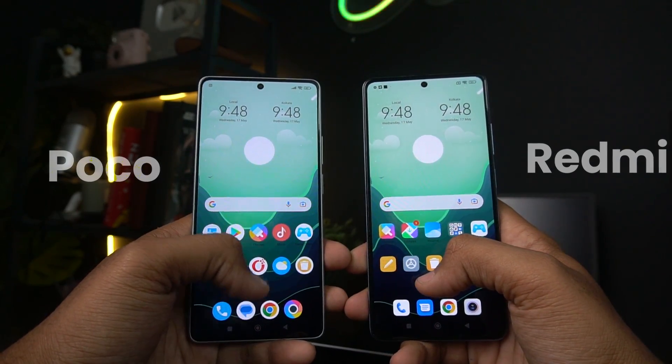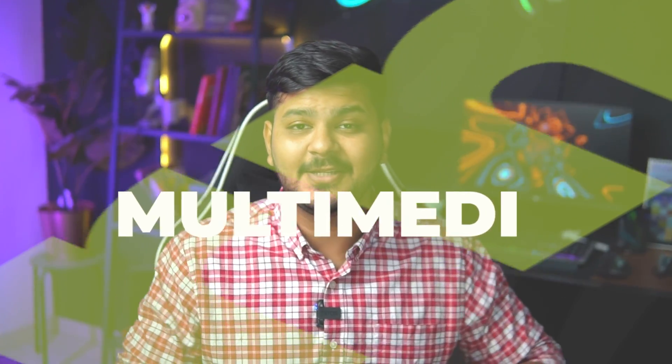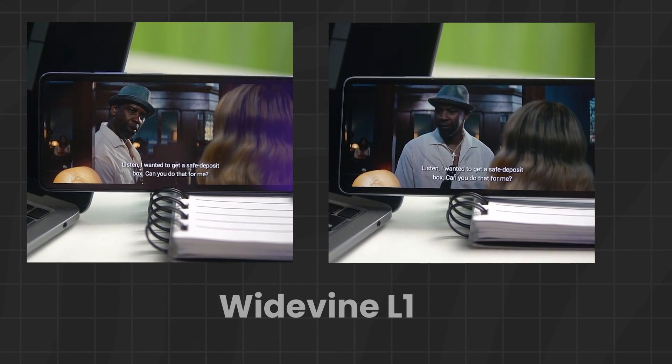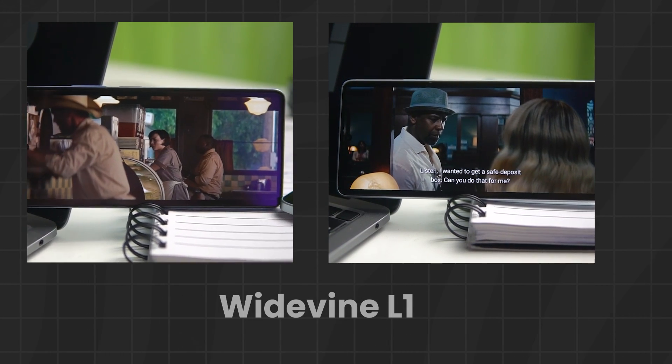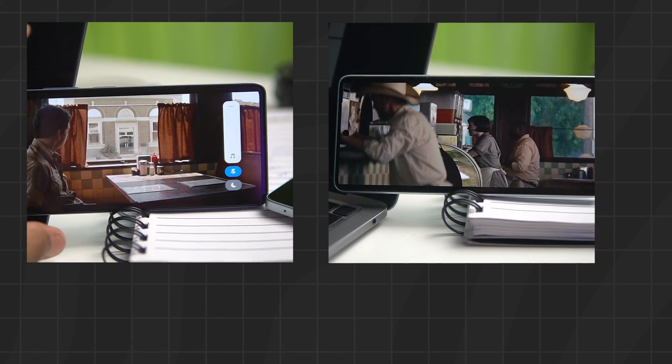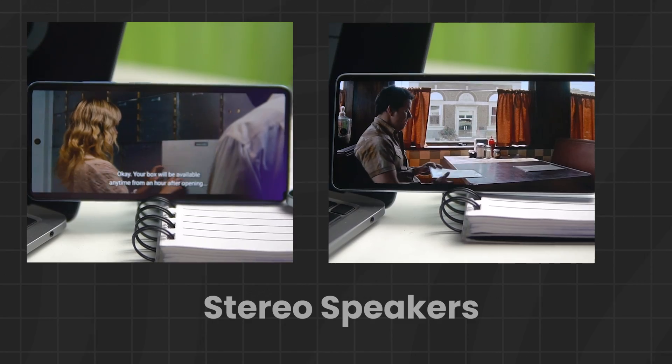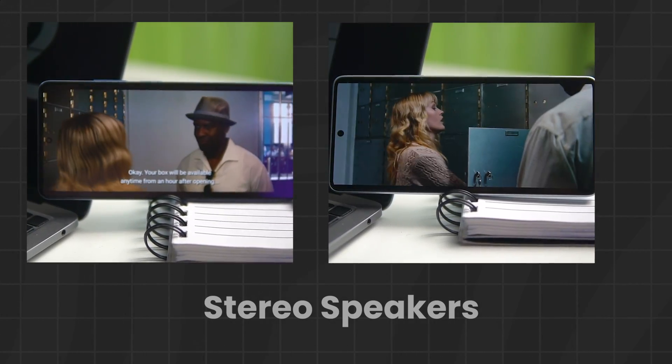In practical usage, both phones are comparable. For the multimedia experience, both phones' displays are certified and you have a wide Widevine L1 certification, so Netflix and Amazon Prime will play in full HD. Both processors are powerful, so YouTube at 4K 60fps you can stream without lag. Both phones also have stereo speakers for gaming and movies, and both come with Dolby Atmos. Overall, all things are comparable.